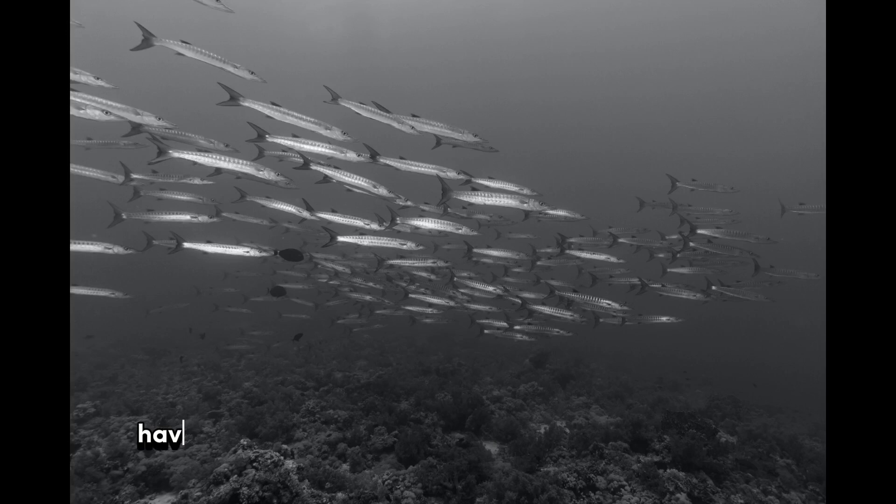They typically have a silvery or grayish coloration. Barracudas also have a protruding lower jaw that houses their sharp, dagger-like teeth.